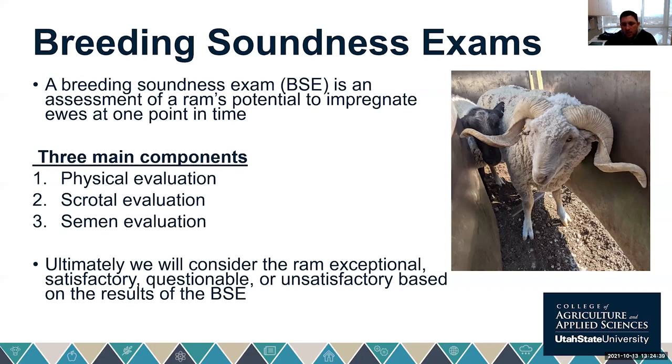A ram breeding soundness exam is essentially a snapshot in time — an assessment of a ram's potential to impregnate ewes at one specific point in time. It can't necessarily tell us if ewes will get fertile, and it's difficult to judge the ram's libido. A normal breeding soundness exam consists of three main components: a physical evaluation, a scrotal evaluation, and a semen evaluation and collection.